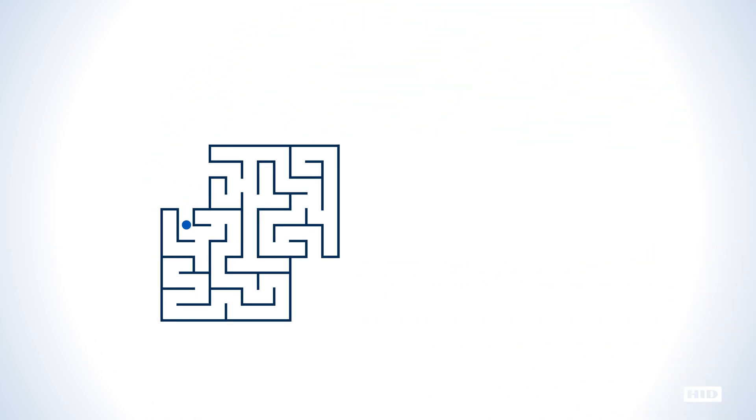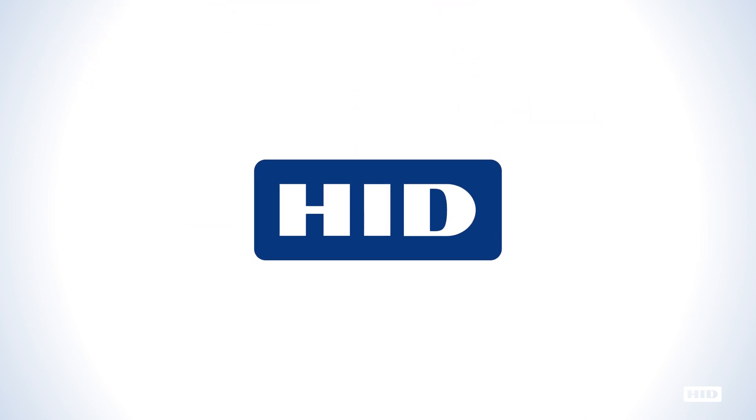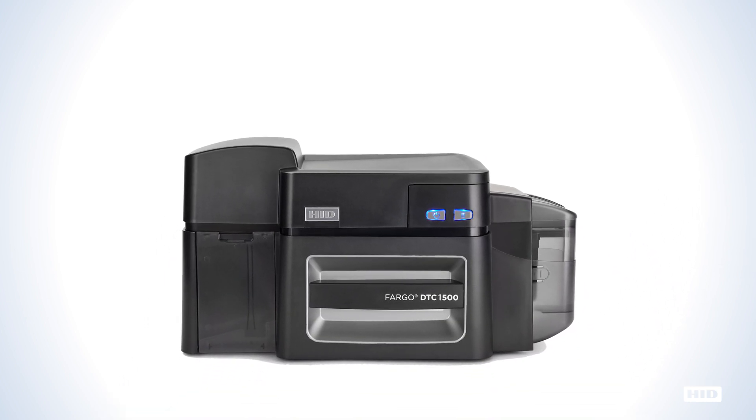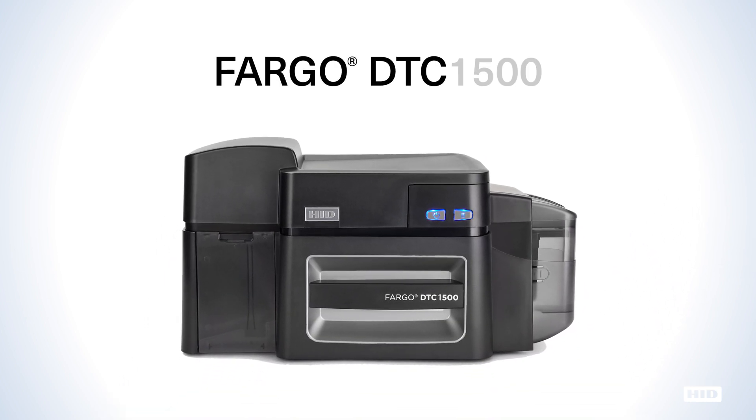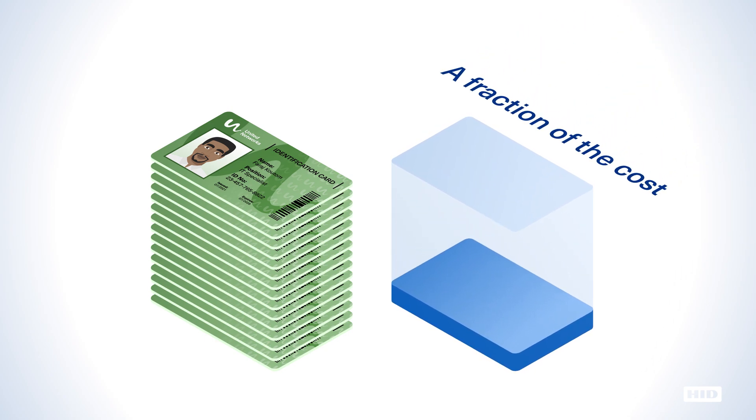But bolstering card security doesn't have to be complicated or expensive. That's where HID Global steps in. Our reliable and innovative HID Fargo DTC 1500 Direct-to-Card Printer comes equipped with easy-to-implement security features that will enable you to routinely issue highly secure cards and IDs on demand and at a fraction of the cost.